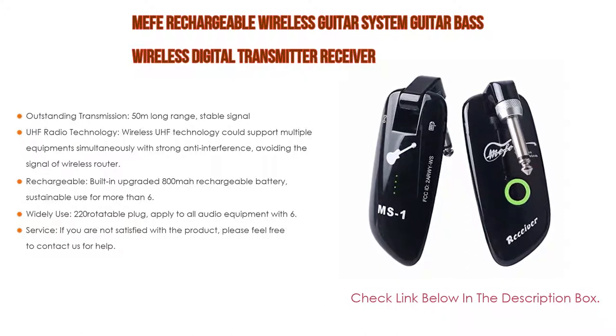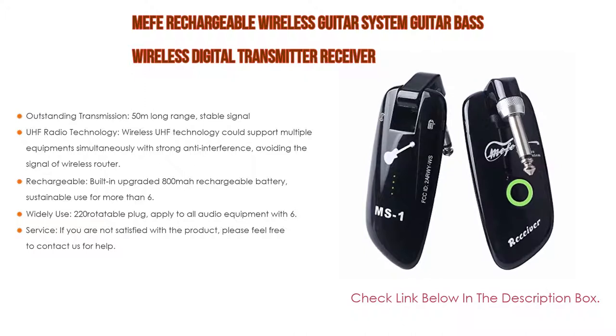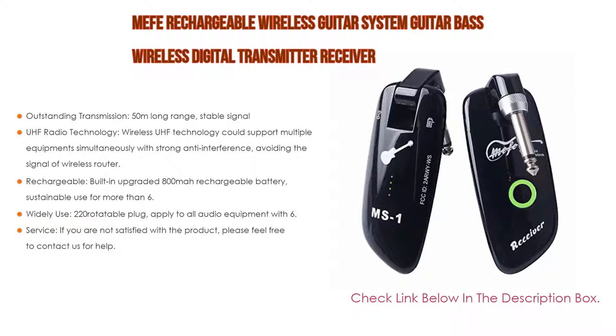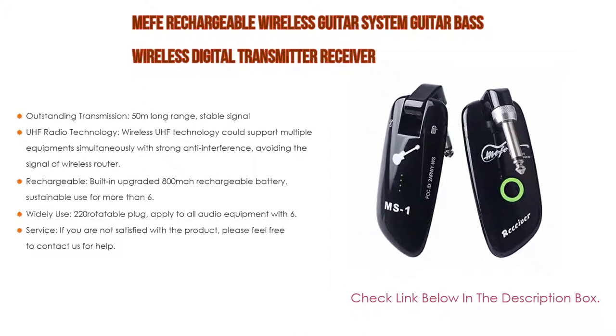Moreover, it is widely used with a 220-degree rotatable plug, applying to all audio equipment with a 6.35 mm jack, including Stratocaster guitar with rocker, and runs well with active pickups. And as a service, if you are not satisfied with the product, please feel free to contact us for help.